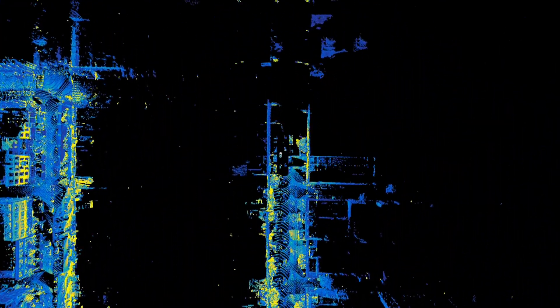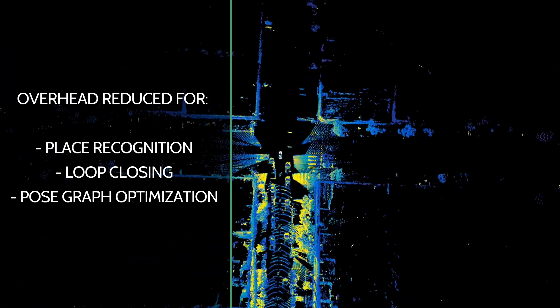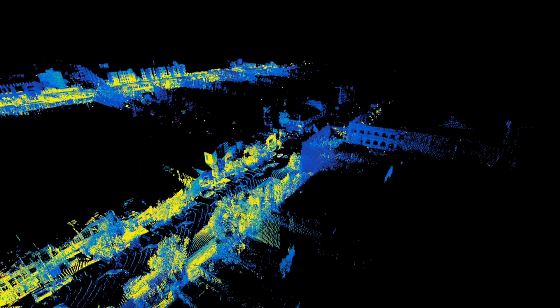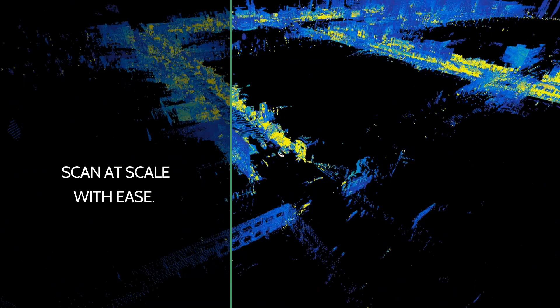Drift, which usually encumbers SLAM or scan matching alone, is alleviated. If one were to incorporate what's shown in the video into these algorithms as an excellent initial guess, we can expect dramatic reduction in overhead required for place recognition, loop closing, and pose graph optimization. The accuracy provided by the Atlas INS enables LiDAR developers and engineers to scan at scale with ease.